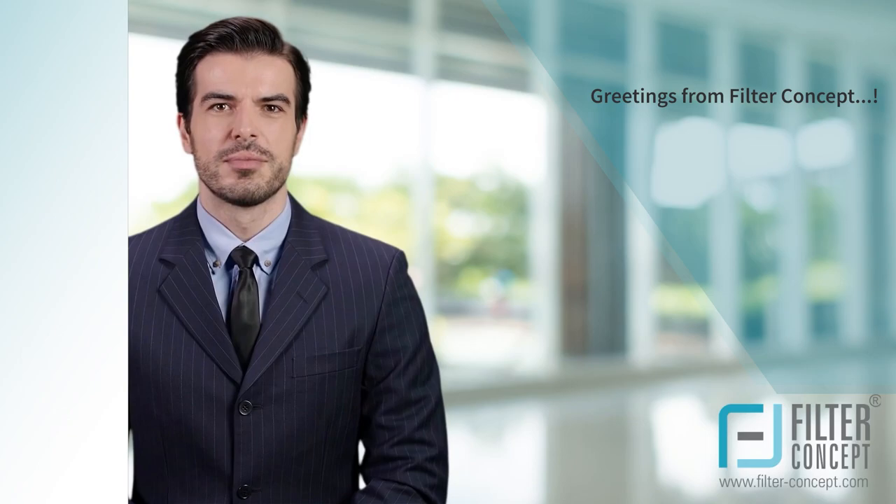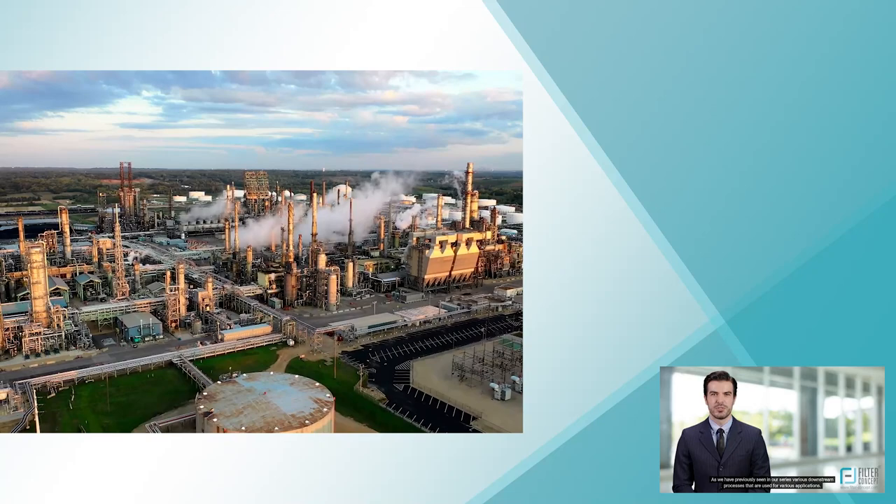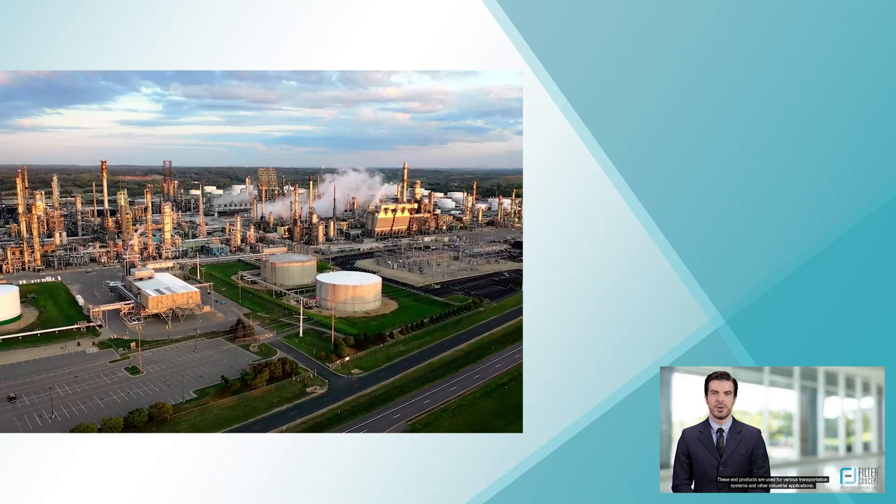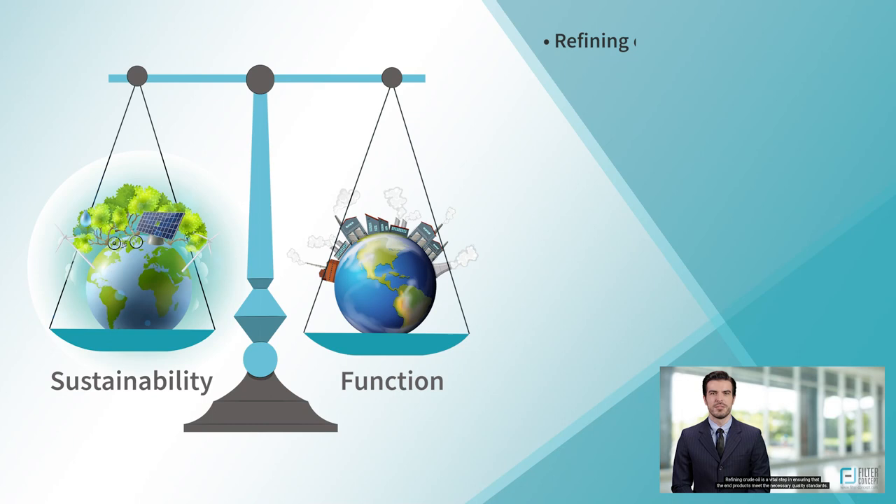Greetings from FilterConcept. As we have previously seen in our series, various downstream processes are used for various applications. These processes are carried out for converting raw crude oil into quality end products such as diesel, petrol, jet fuels, etc. These end products are used for various transportation systems and other industrial applications.